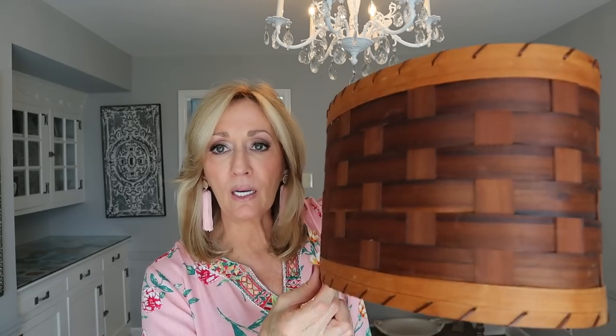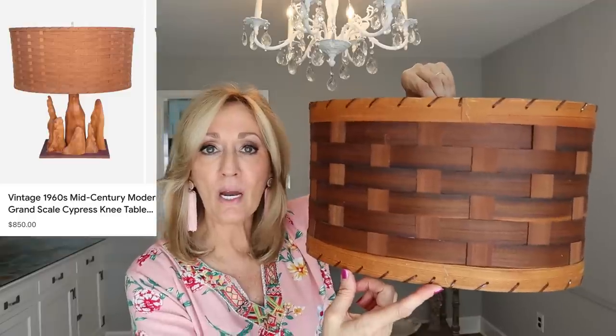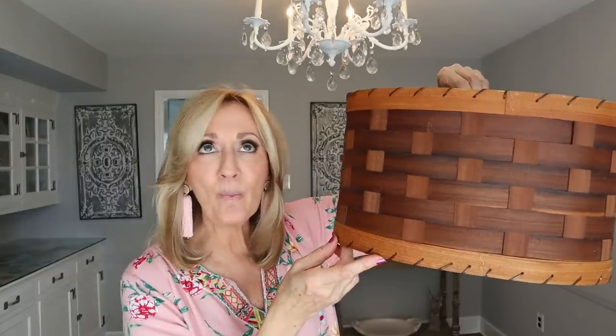Here is the woven basket weave lampshade — I wanted to show this on camera in the house. This thing is just stunning — it's all handmade. These lampshades are traditionally arts and crafts movement, Adirondack style, farmhouse style, and they're also used on cypress knees lamps. I'm going over this again because I got it for two dollars and I'm thinking this is going to sell for over a hundred dollars. These get broken very easily and it is vintage — some of them antique — and there's not one split or crack.